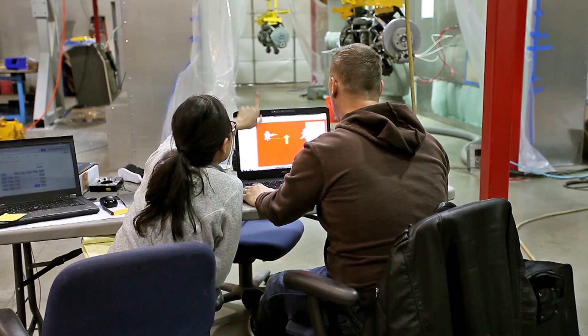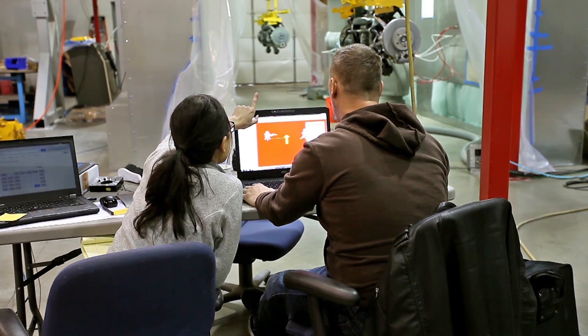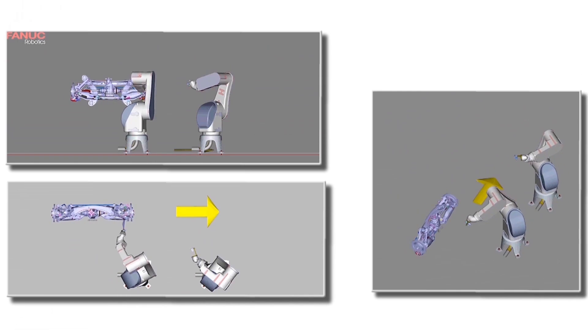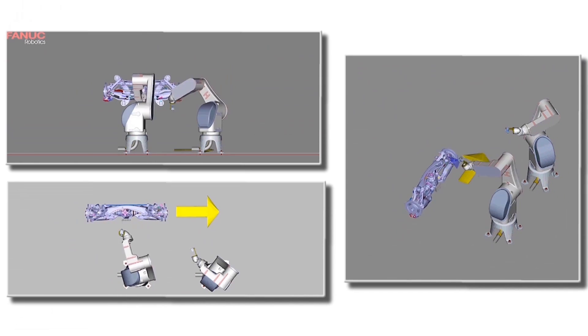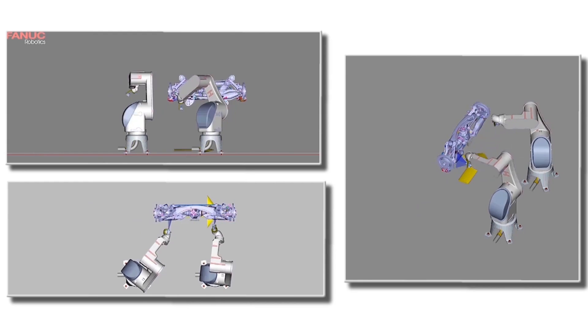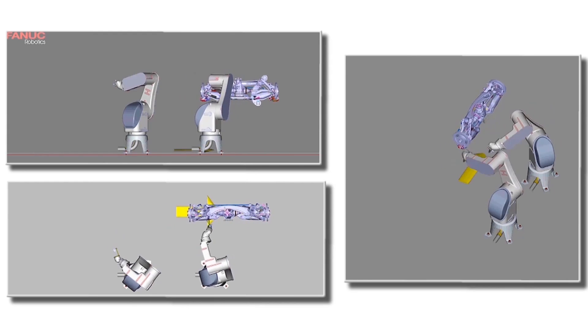For robotic programming, we started in a software called Paint Pro, which is released by FANUC. We start by importing the CAD — the solid models of all of the parts — so the robots, the paint booth, and the actual rear axle sub-assemblies that we're painting.